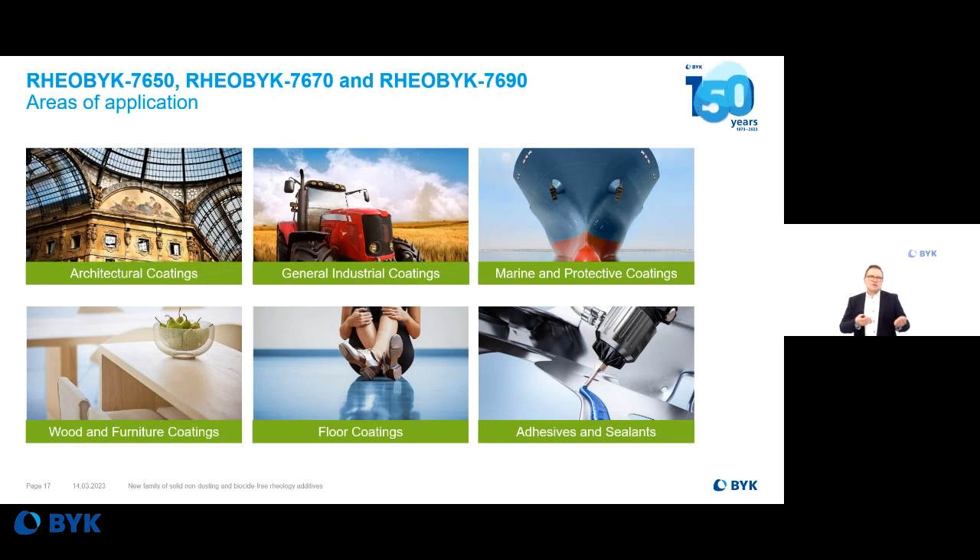So as I showed you, these additives can be used in all architectural coating formulations, general industrial coatings, wood and furniture coatings, and floor coatings with 2-pack water-based epoxies. Furthermore, we tested these products also in marine and protective coatings formulations, and even in adhesives and sealants we achieved really nice results. You have a truly broad application field with these new innovative flake-form polyurethane thickeners covering all shear rates.